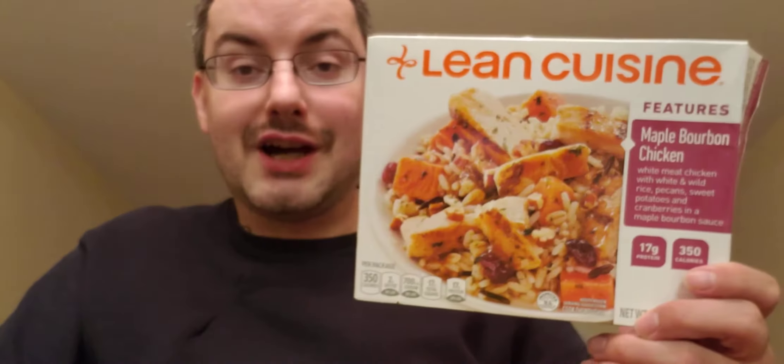I had never seen this before until I picked it up the other day, but it doesn't say new on it, so it could have been out for a while. But let's get right into it.